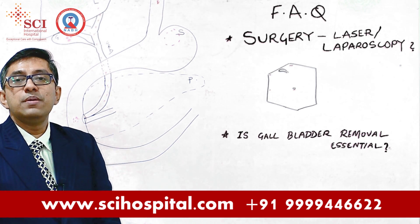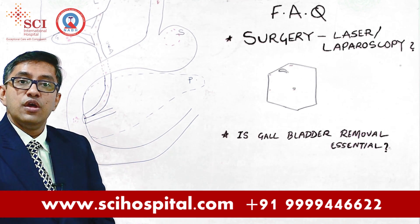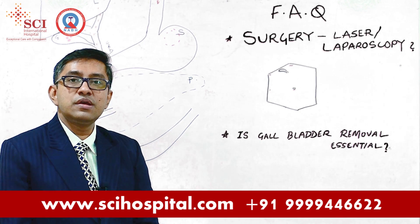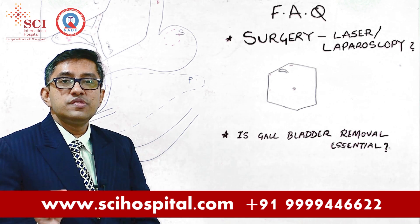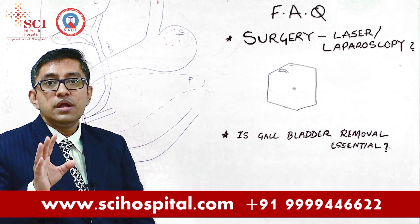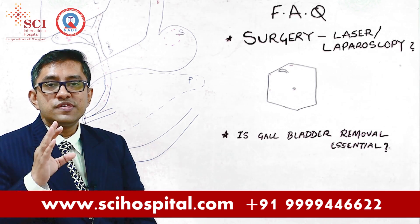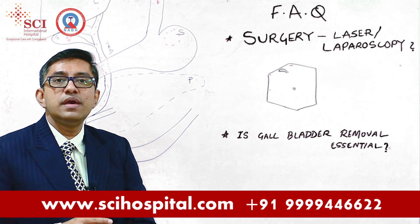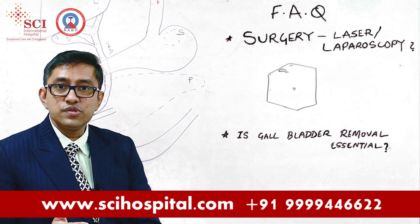My patients also ask me: is gallbladder removal essential? In response to this, I want to make it very clear — any gallbladder which has stones in it is a diseased gallbladder. It is a non-functioning gallbladder and it is not serving the function it is supposed to serve in your body. Any diseased, non-functional gallbladder is not helping you in any way.